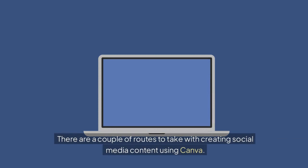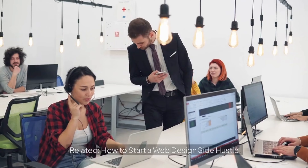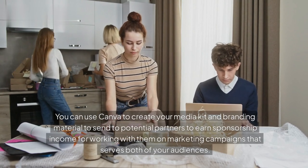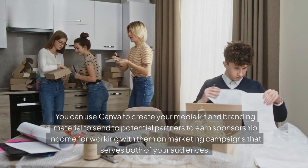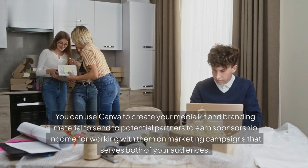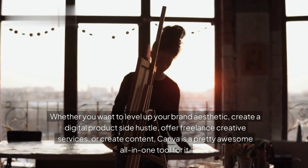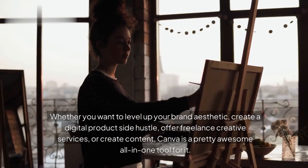There are a couple of routes to take with creating social media content using Canva. You can use Canva to create your media kit and branding material to send to potential partners to earn sponsorship income for working with them on marketing campaigns that serve both of your audiences. Whether you want to level up your brand aesthetic, create a digital product side hustle, offer freelance creative services, or create content, Canva is a pretty awesome all-in-one tool for it.